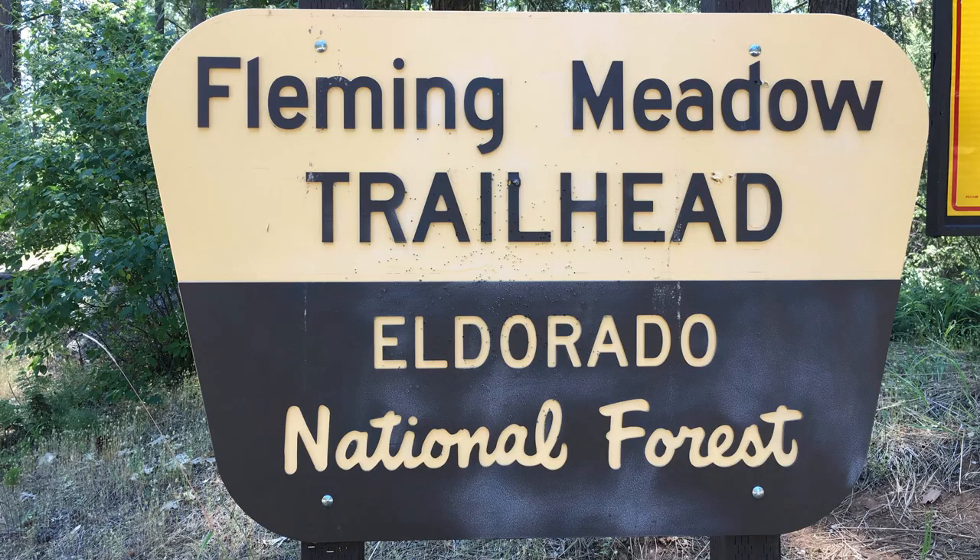Visitors can camp just about anywhere in the National Forest unless it's specifically prohibited. Generally camping is not allowed in day use areas, picnic areas, trailheads, or any other areas that don't allow overnight camping.